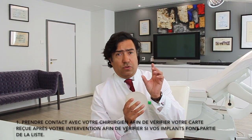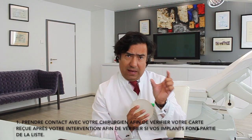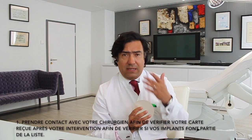This concern only involves macro-textured implants. Contact your surgeon in order to check the card that you received after the procedure and see if the implant is on the list — specifically, whether the implant is a macro-textured implant.